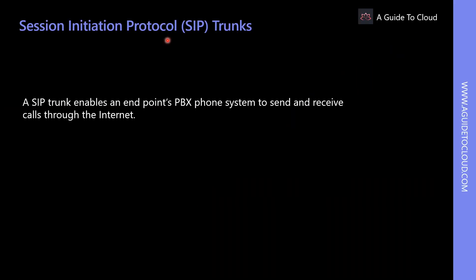A SIP trunk enables an endpoint PBX phone system to send and receive calls through the internet. SIP trunking is a service offered by a communication service provider that uses the Session Initiation Protocol to provision streaming media services and VoIP connectivity between your on-premises phone system and the PSTN. SIP trunks enable internet telephony service providers to deliver telephone services and unified communication to customers equipped with SIP-based IP PBX and unified communication facilities.